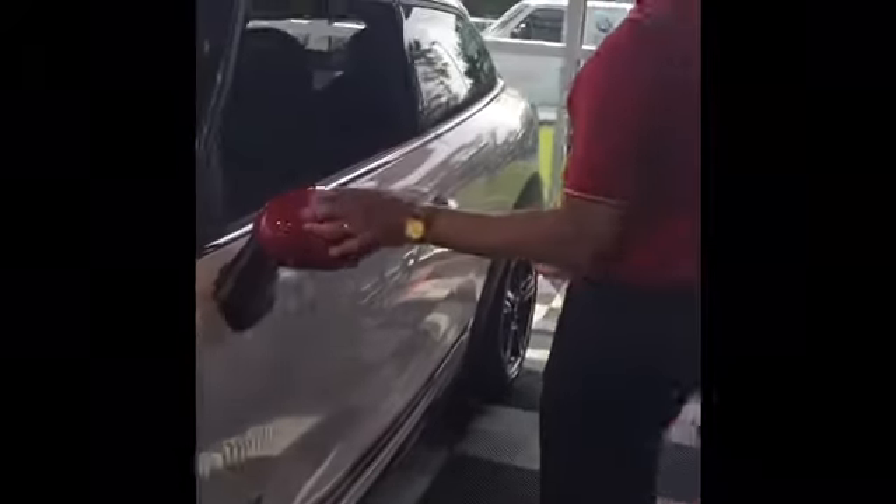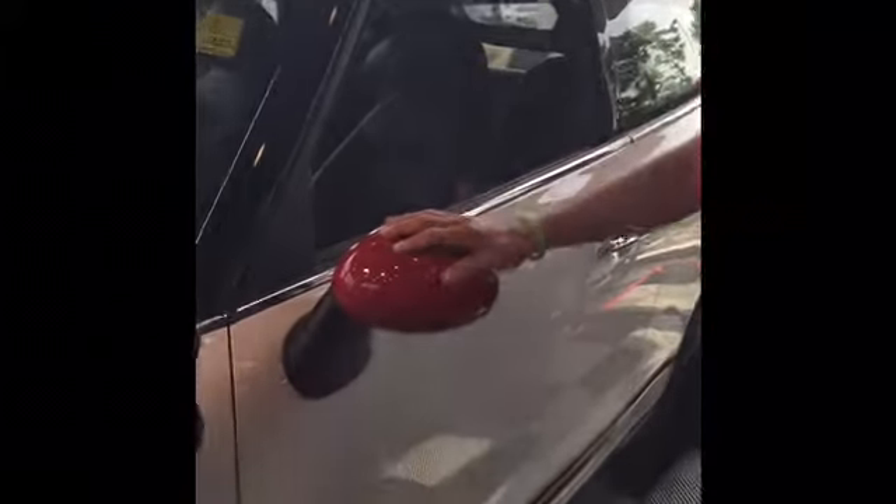Working your way down here, which is also special for the John Cooper Works: we have a red roof, red mirror caps, and the red trim on the side.